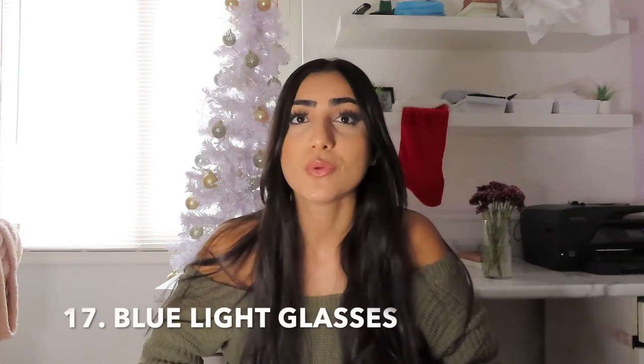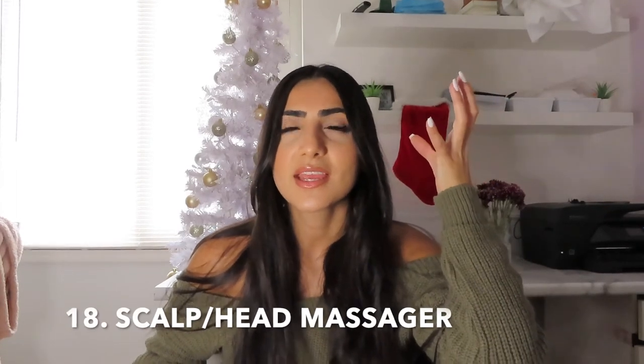Number seventeen are blue light glasses. This one's really good for someone who's on technology a lot — like I'm always on my phone or computer and I really need to invest in a pair. They're not too expensive and you can get them off Amazon; the lenses partially block blue light. Number eighteen is a head massager. I have one but I can't find it right now to show you — it's a cool little relaxing gift to add, though I'm just too ticklish for it.